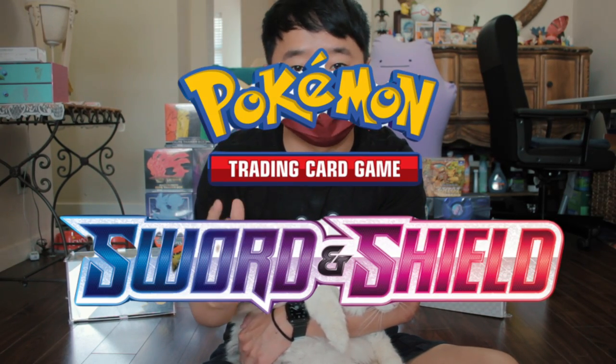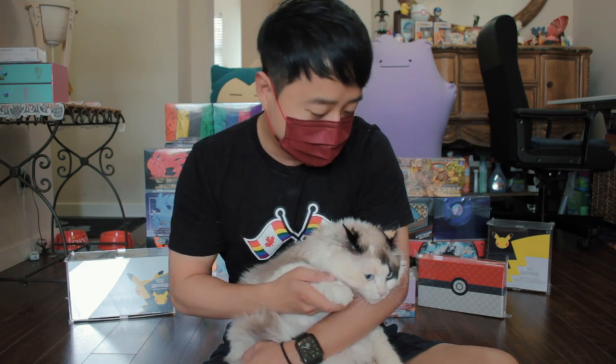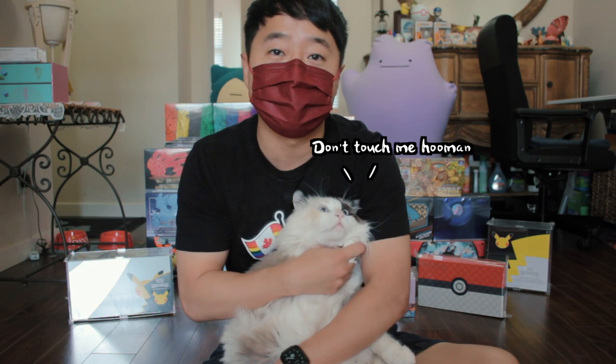I'm going to showcase a partial of my collections — it's not all of them because it's going to be too much work to put it all out. So for the first showcase video, I'll show off my sword and shield era collection so you guys can know what I'm collecting. And maybe that will inspire you to keep some sealed sword and shield era sealed as well. And this is my cat Io right here — it's my very own Eevee. It's very cute.